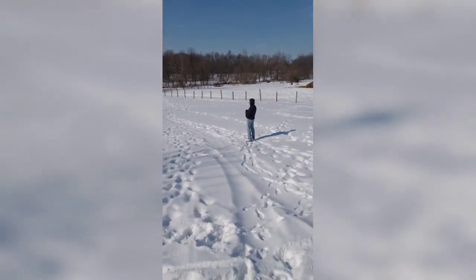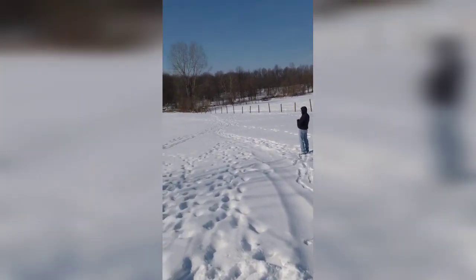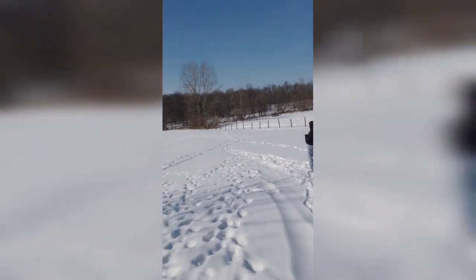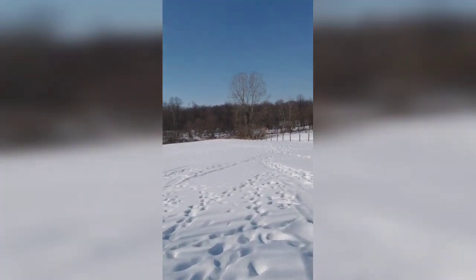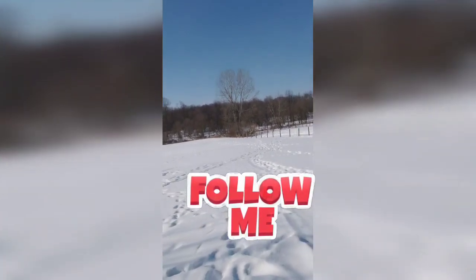Oh my god, this is slippery! I should have brought the sled and I could be sledding now. I'm gonna drag you all the way back to the creek in that red one!